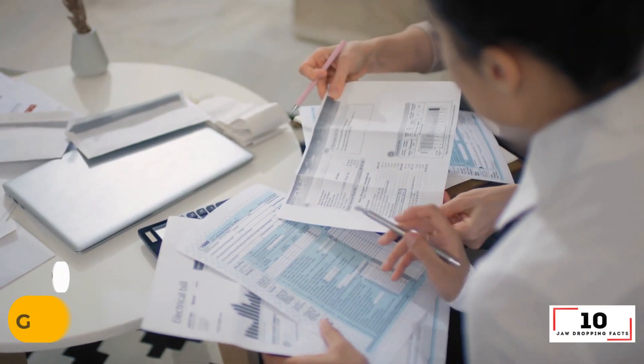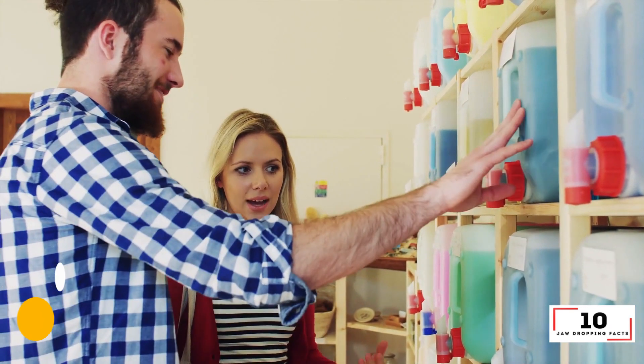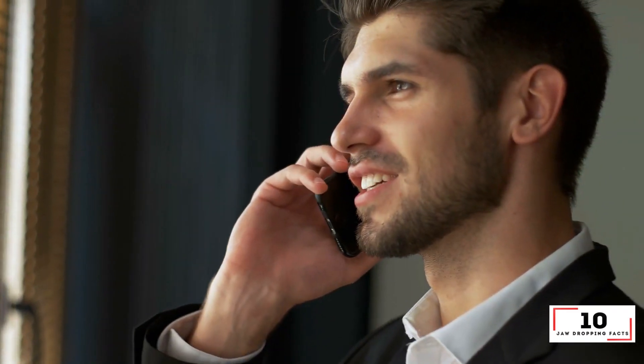Number 10: Go paperless. If you really want to take waste reduction seriously, then stop using paper altogether in favor of storing all information on your computer. Contact your providers and ask them to switch your bill delivery to email and pay your bills via your phone — easy.